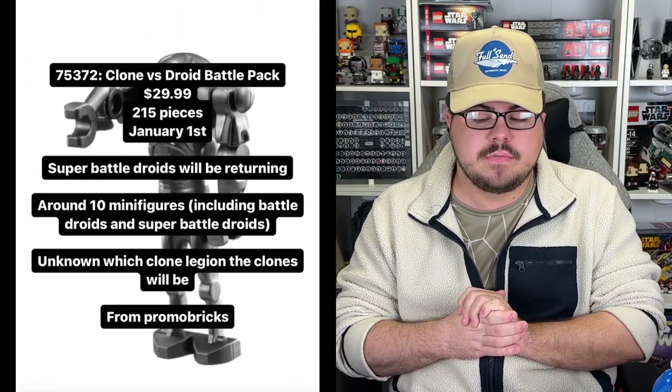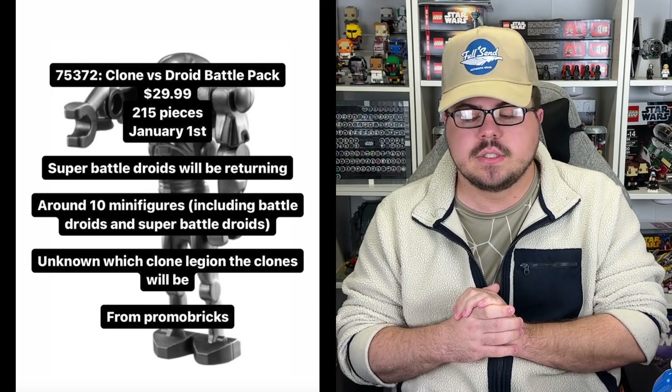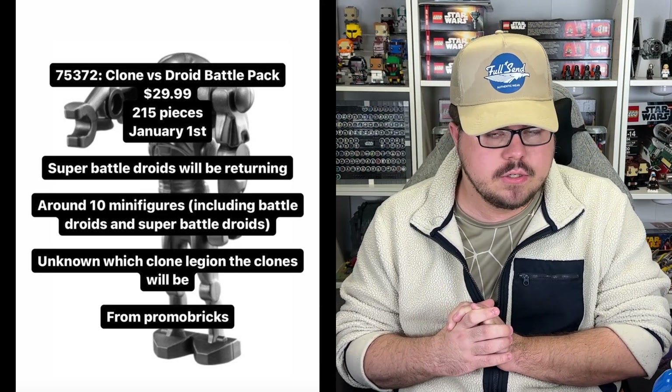Alright guys, so welcome back to another LEGO Star Wars video. So we got some 2024 news for January, March, and May — pretty much the first half. There are a couple things missing still, of course plenty of details missing, no images anywhere near that yet, and there are still a few sets that could possibly be missing to fill out some of these set numbers. But starting off with the number one thing here, we have 75372, the Clone vs. Droid Battle Pack for $30, 215 pieces, January 1st, 2024.